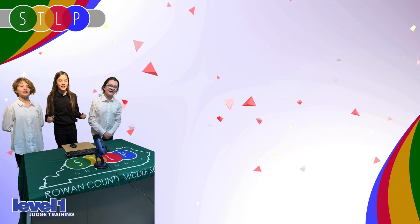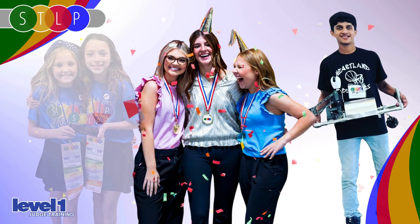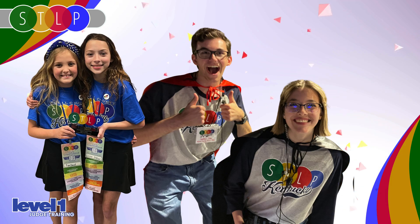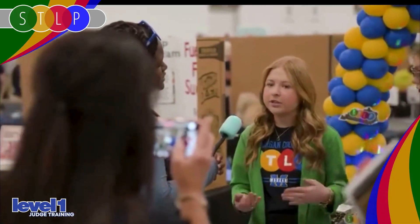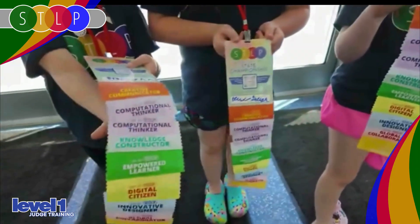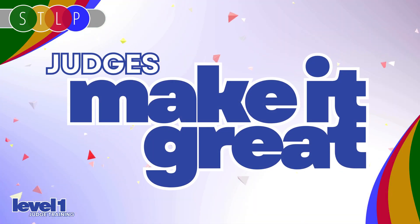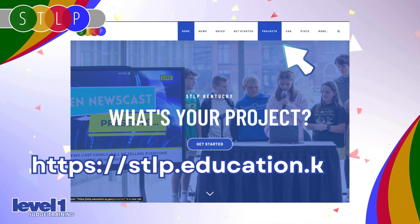As STLP judges, our primary task is to provide an opportunity and space for students to shine. All of the teams are coming to regionals with the best presentation they've got, so give them a chance to be heard. Ask some questions to show you're interested, and remember that your feedback might be the spark that pushes a student team to new heights. Just know you're empowered and encouraged to make it a great experience for students. If you're interested in learning more about the STLP project cycle, visit the STLP homepage and click on Projects in the main menu.